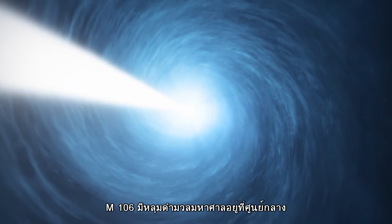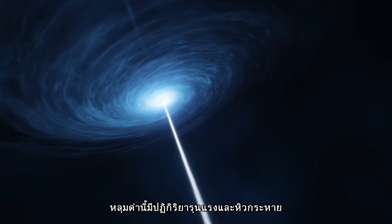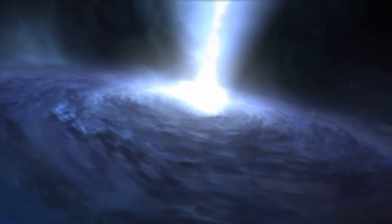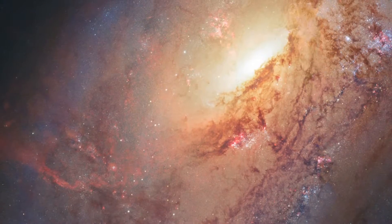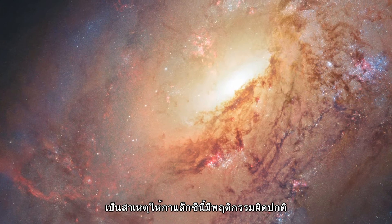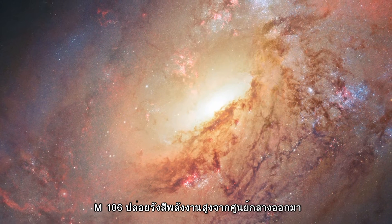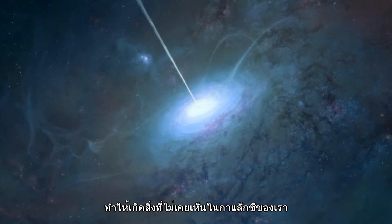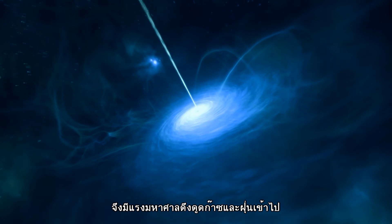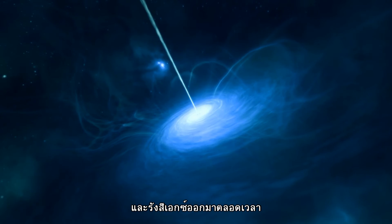Messier 106 has a supermassive black hole at its center. Although this is true for most galaxies, this black hole is particularly active and hungry, gobbling up nearby material at a startling rate. This huge black hole's bottomless appetite is behind much of the galaxy's unusual behavior. Messier 106 appears to be emitting powerful radiation from its center, something we do not see with our Milky Way. This is caused by the very active black hole at the galaxy's center, which violently drags gas and dust inwards. This material heats up, emitting bright microwave and X-ray radiation as it does so.